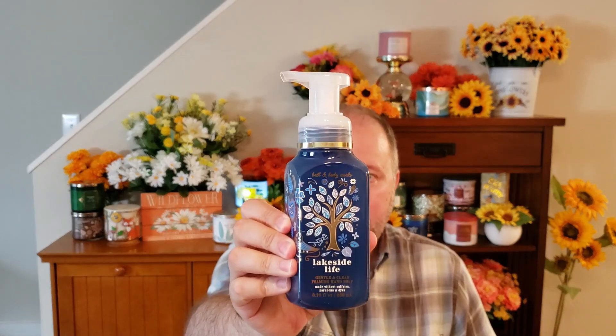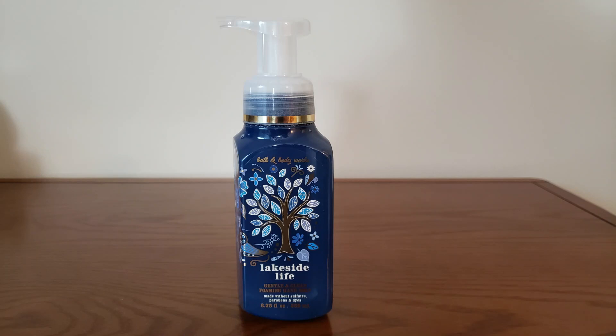Let's get into the soaps I picked up. The first soap was Lakeside Life — I've been wanting to pick this one up. I love the packaging and the color; this blue looks really pretty. This is Bergamot, Wild Sage, and a touch of Evergreen. I get the evergreen and the sage, but I almost smell a little apple in it. It's getting kind of foamy.